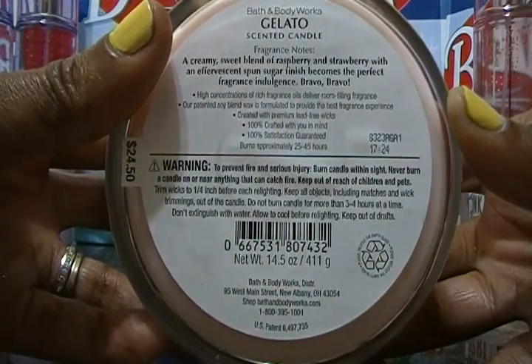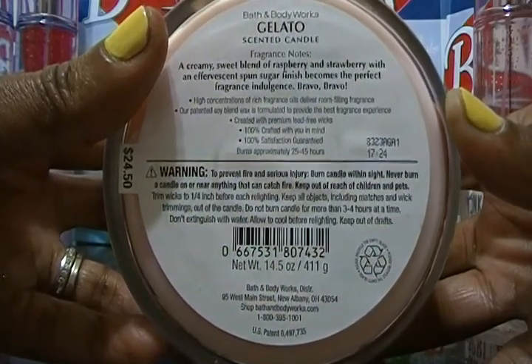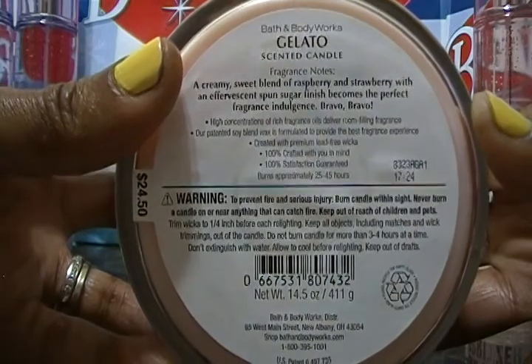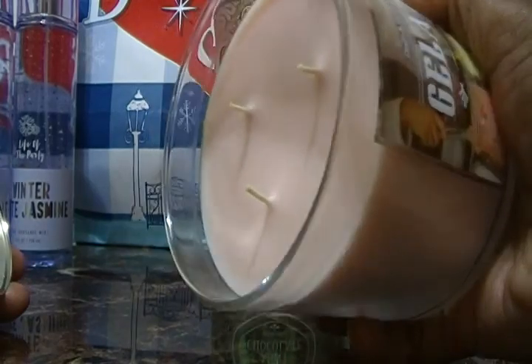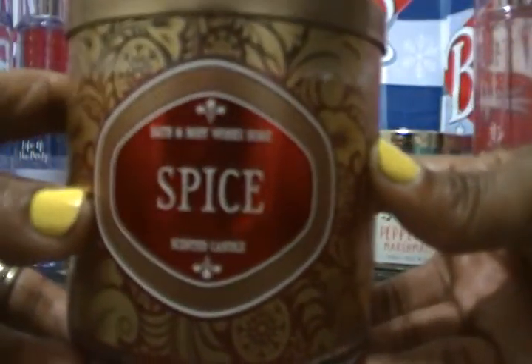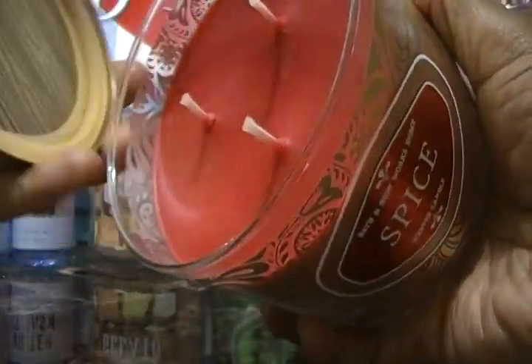By the end of this video hopefully we'll have the other Geletto for comparison, because they seem like totally two different fragrance notes. This one smells really good, the candle wax color is different, and the fragrance notes are different. My wife is going to get that information. The next candle is called Spice.